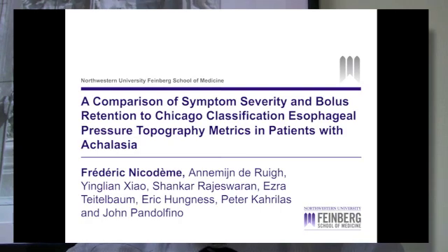This is the first study comparing high-resolution manometry, esophagram, and symptom score in Achalasia. The major modalities utilized to establish the diagnosis of Achalasia are the timed barium esophagram, endoscopy, and esophageal manometry. Both esophagram and endoscopy may be normal in early Achalasia.